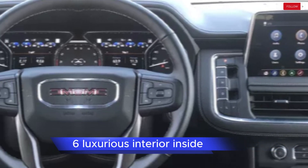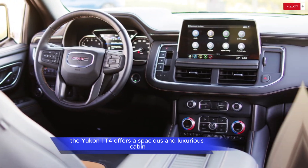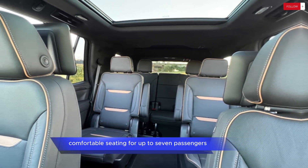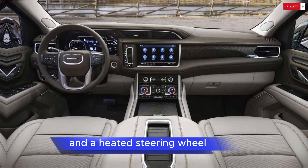Luxurious Interior: Inside, the Yukon AT4 offers a spacious and luxurious cabin with premium materials and craftsmanship throughout. It features comfortable seating for up to seven passengers, with available amenities such as leather upholstery, heated and ventilated front seats, and a heated steering wheel.